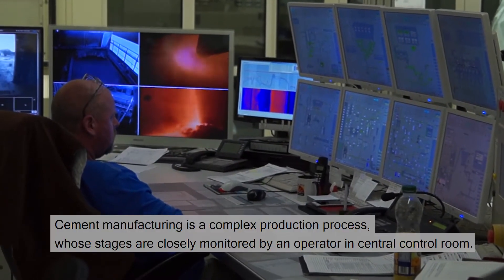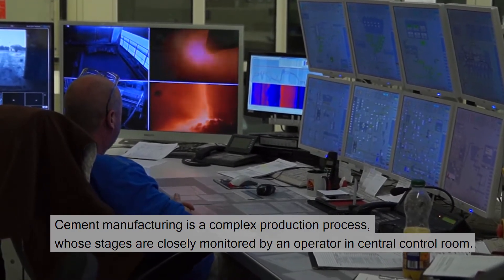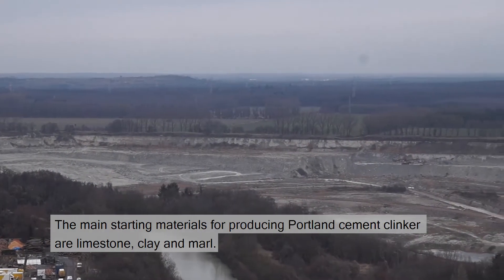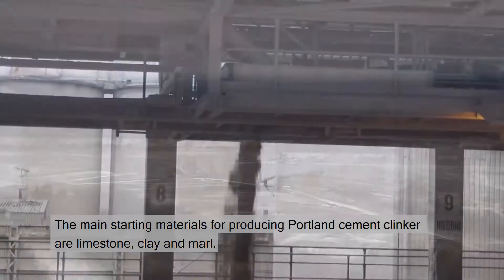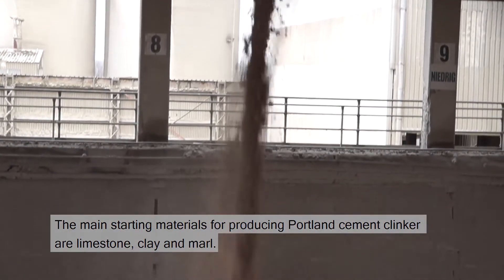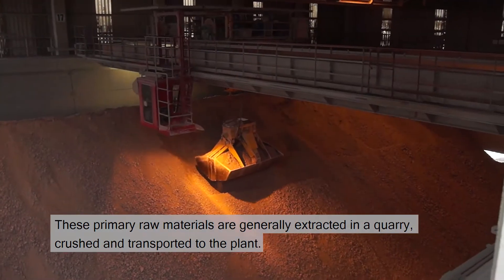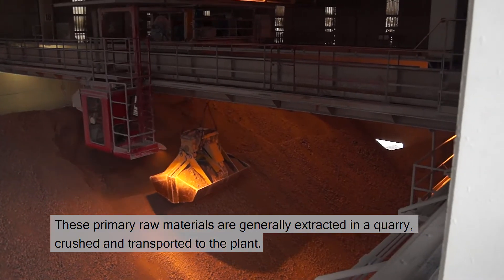Cement manufacturing is a complex production process whose stages are closely monitored by an operator in a central control room. The main starting materials for producing Portland cement clinker are limestone, clay, and marl. These primary raw materials are generally extracted in a quarry, crushed, and transported to the plant.